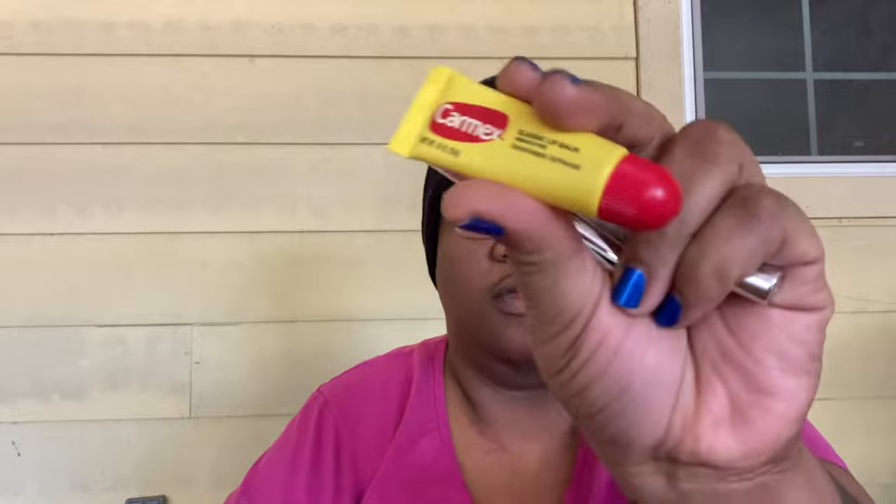I have some gum, and then a plethora of lip products — it wouldn't be my purse without lip products. I have some Revlon nail clippers. The lip glosses: two are from Hard Candy. I have some Carmex lip balm, which I need right now because my lips are looking so dry — I love Carmex. And then I have an ELF Jelly Pop lip gloss in Watermelon Pop; it's just a clear gloss.